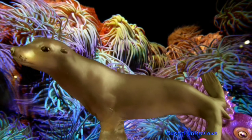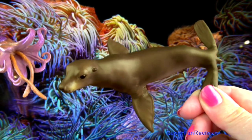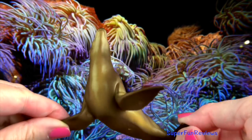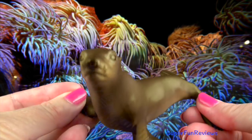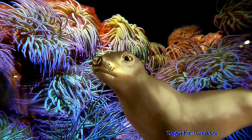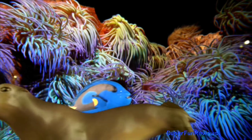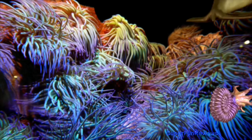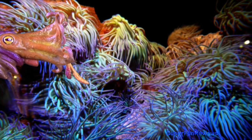Sea lions are marine mammals that have external ear flaps, long foreflippers and short thick hair. They can actually walk on all foreflippers. They are very social animals and can communicate with each other. Sea lions can hold their breath for up to 20 minutes, swim up to 22 miles per hour and dive up to 1000 feet deep. They are often found in extremely large colonies. For their protection they will stay very close together on land and in the water. Sea lions really only have 2 predators: killer whales and sharks.